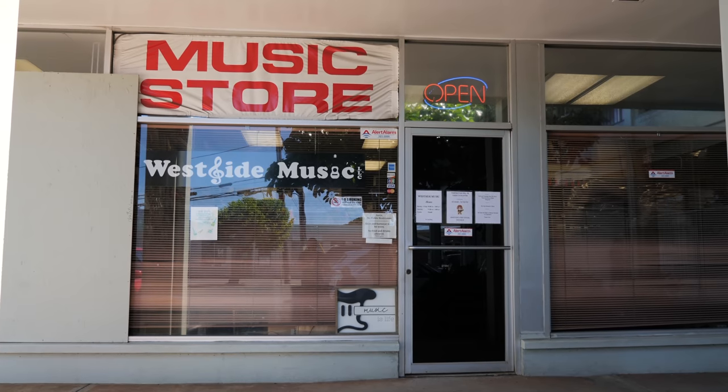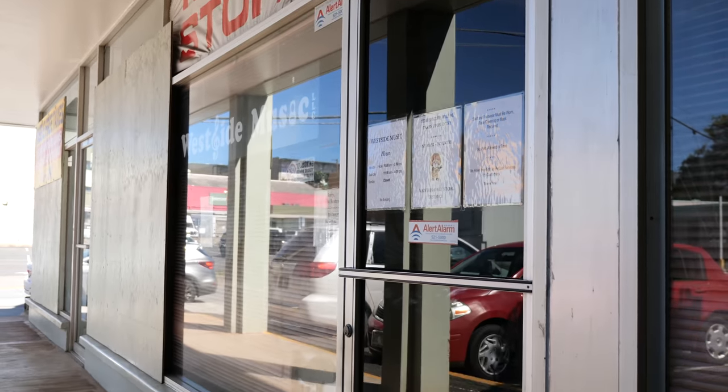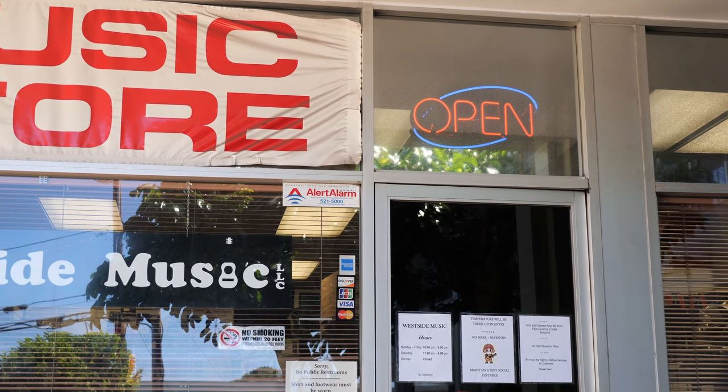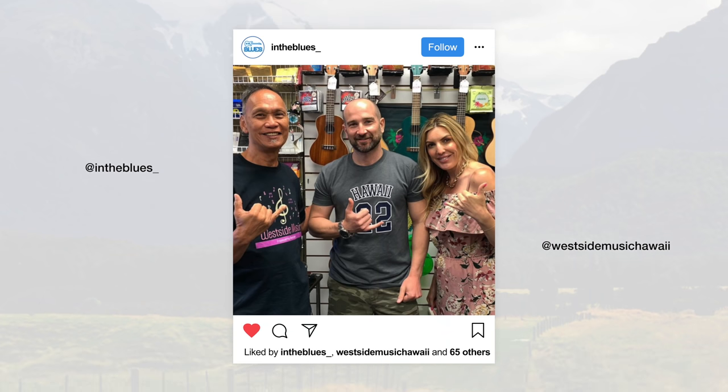Welcome back to Guitar Search Saturdays. My name's Shane. In today's video, we've got another episode on location here in Hawaii. We're checking out West Side Music. A massive thank you to Ron for letting us do this walkthrough. It's a great shop — they're a great bunch of guys. So if you find yourself in the town of Honolulu, make the trek out and check out their store. I'll leave links to their stuff in the description below.